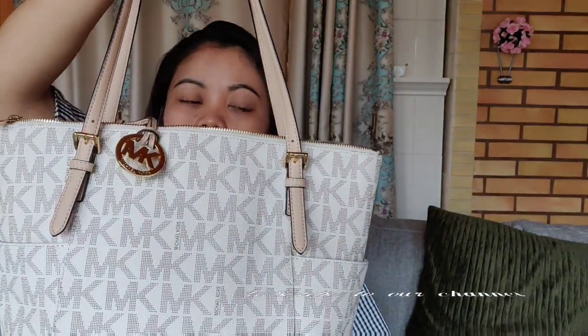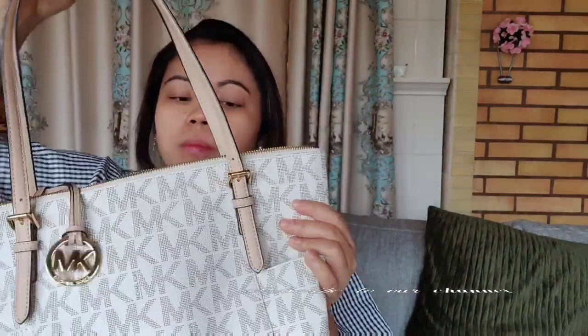Hi everyone, welcome to my YouTube channel. Today's video I will show you what's in my bag. This is my bag — I use this one normally. It's a Michael Kors bag.